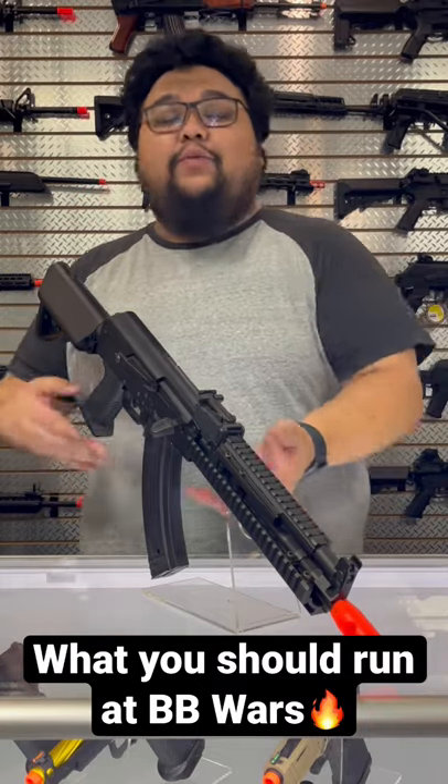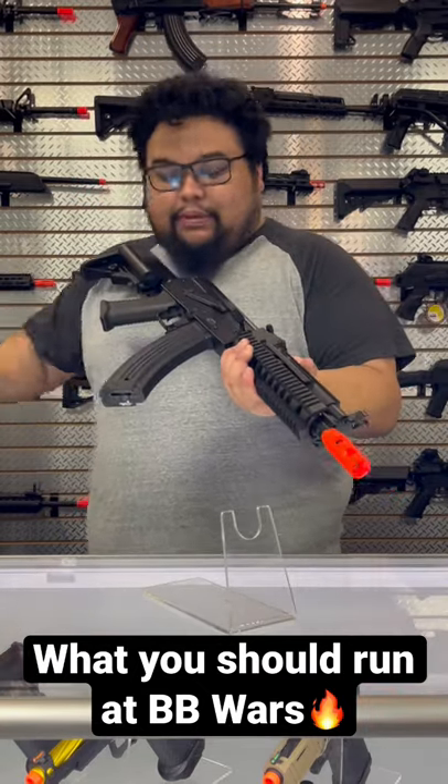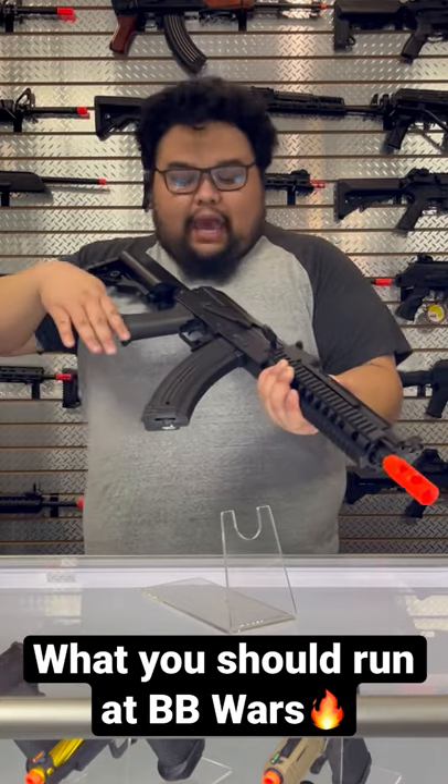You're going to be shooting pretty far and you want that FPS, but it is a standard version 3 gearbox, so it is completely upgradable. I do have an AK47 style magazine in here, but it does come with a waffle style 500 round high cap.